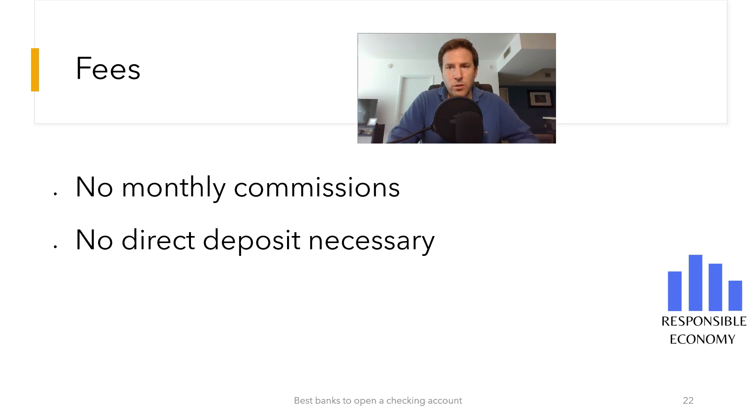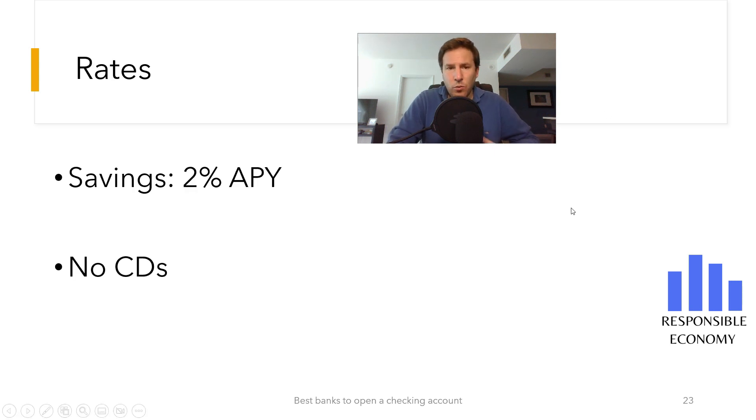The savings account has a yield of 2% APY but does not offer a certificate of deposit. A 2% return for a savings account is very high. Remember that the difference between certificates of deposit and savings accounts is that in savings accounts we can make withdrawals without penalties, while in certificates, money withdrawals have penalties. The fact that Chime does not offer deposit certificates is a disadvantage, because it is a key instrument to save due to the high yields they offer.